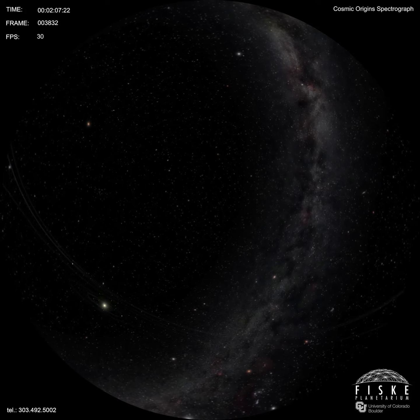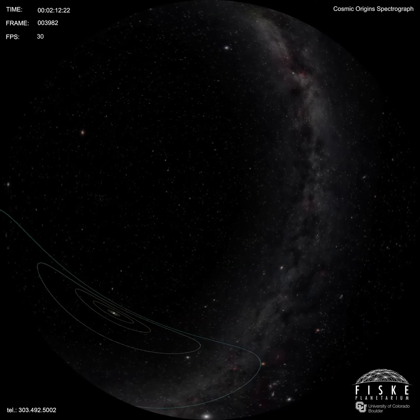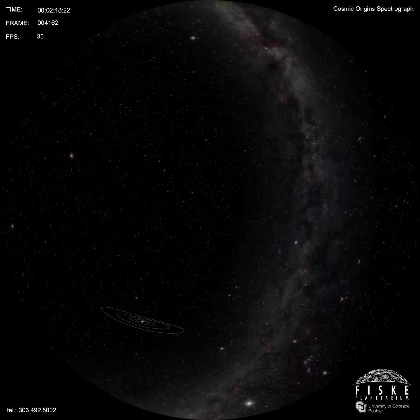We don't have to travel far to be immersed in the unfamiliar. The universe holds many secrets, and we are in a golden age of discovery.